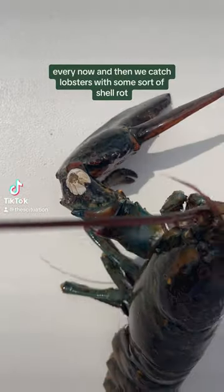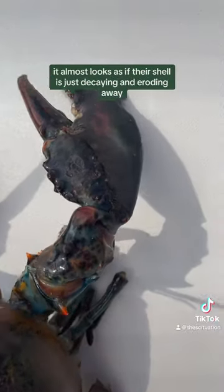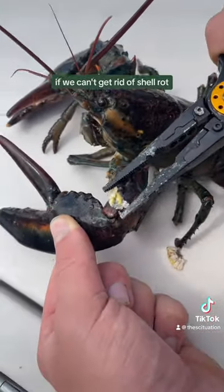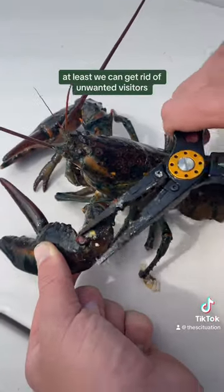Every now and then we catch lobsters with some sort of shell rot. It almost looks as if their shell is just decaying and eroding away. This one had a barnacle on it, so we went ahead and scraped that off. If we can't get rid of shell rot, at least we can get rid of unwanted visitors.